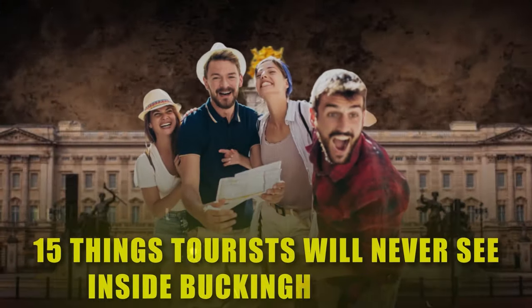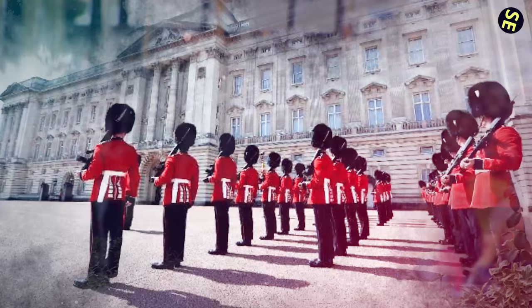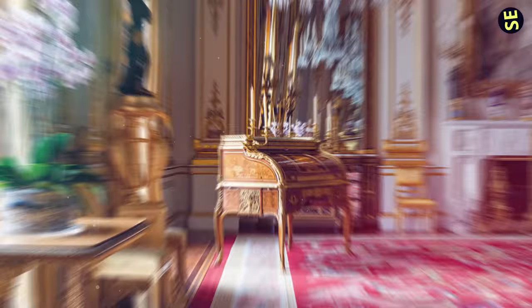Buckingham Palace, the London residence and administrative headquarters of the British monarch, is one of the few working royal palaces remaining in the world today. While thousands flock here every year to catch a glimpse of the changing of the guard ceremony, much of the palace remains off-limits to the public. In this video, we'll uncover 15 things that tourists will never get to see inside Buckingham Palace, from the palace's private galleries and gardens to the offices and bedrooms of the royal family.